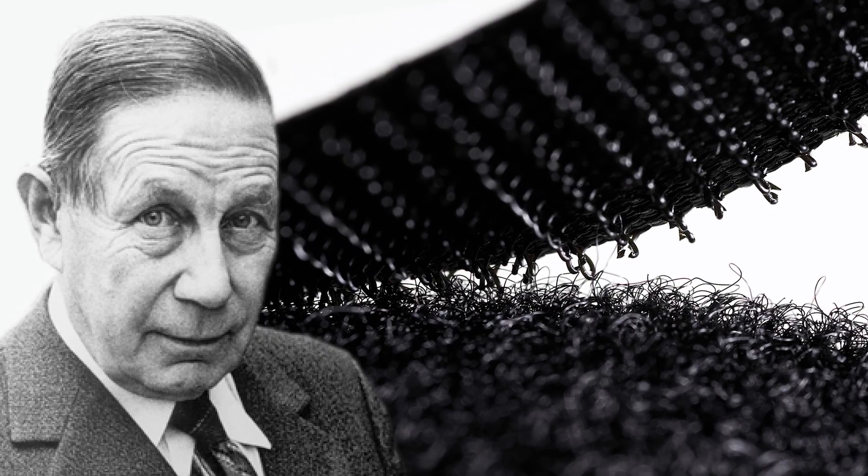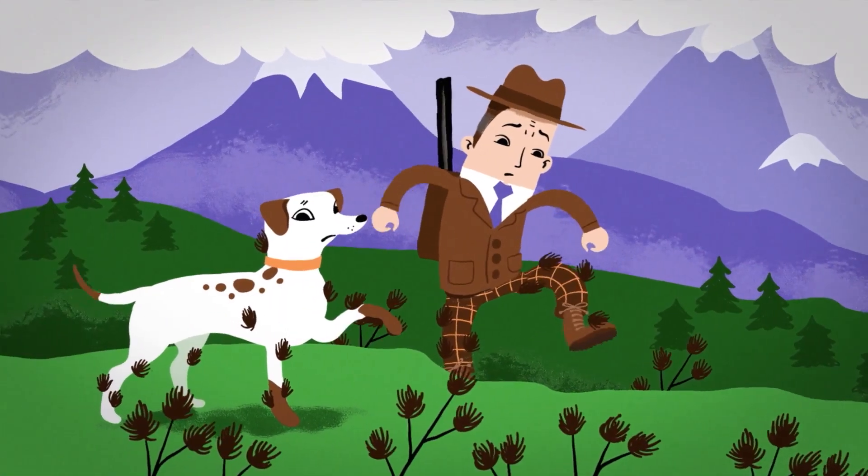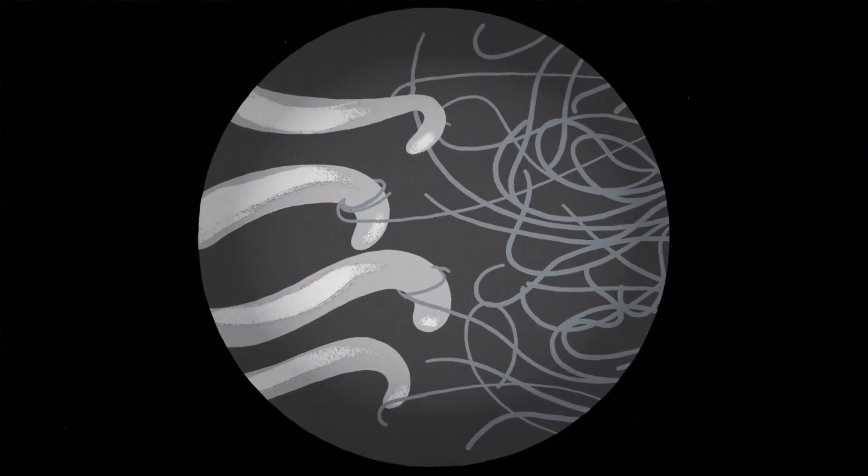So this man, George de Mestral, noticed that his dog always returned from walks covered in burrs. Examining it under a microscope, he saw tiny hooks clinging to the fur. Inspired, he created nylon hooks to mimic this mechanism, resulting in reusable Velcro. The first level of biomimicry requires a keen observation. So now, be the observer — try it for yourself.